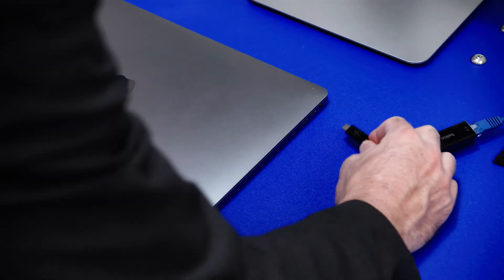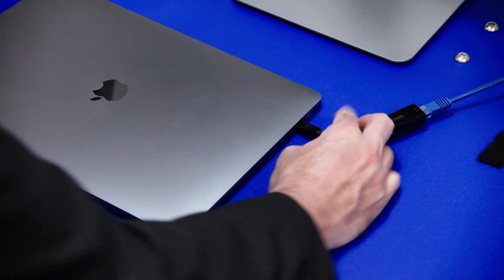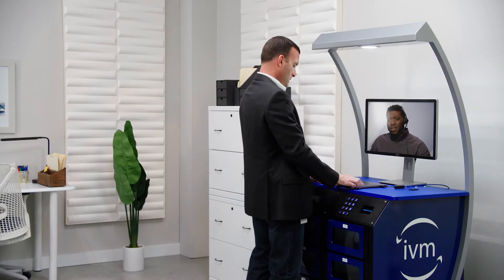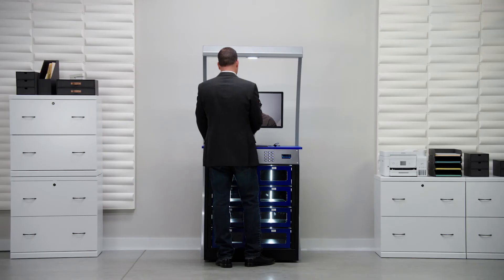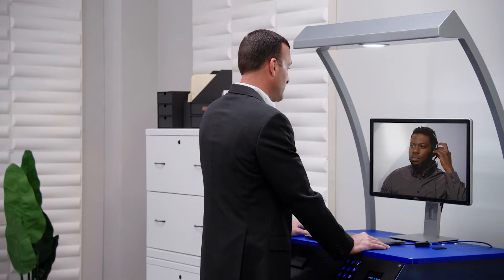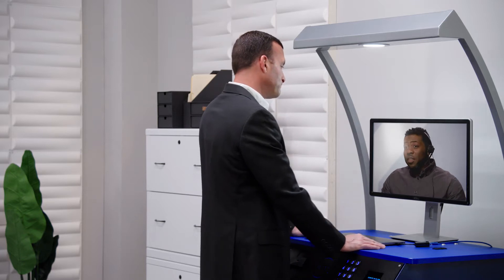The IVM Smart Center gives users 24-7 video access to any available remote IT helpdesk. This personal face-to-face solution provides expertise from across the campus or across the globe.